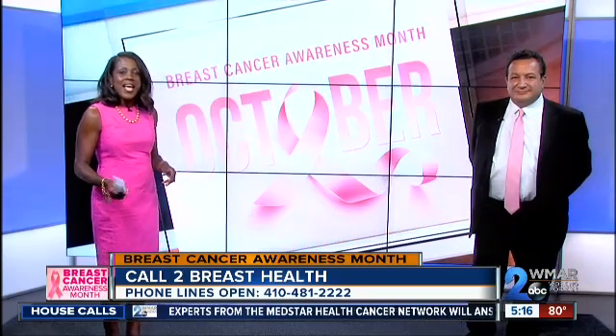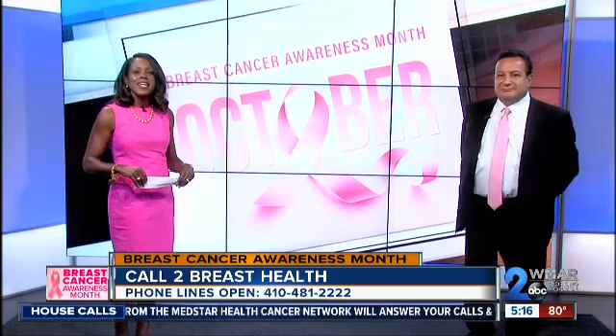Always great information from Dr. Farha. Thanks so much for coming in. One of our many experts here that we have with us in the studio as we're taking house calls. The number to call is 410-481-2222. We're going to be on the line with our experts from Minister Health Cancer Network until 6:30. If you've got a question, now is the time to call in and get an answer from an expert like Dr. Farha.